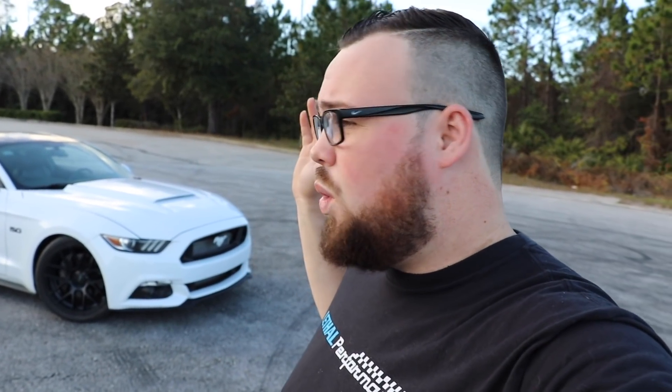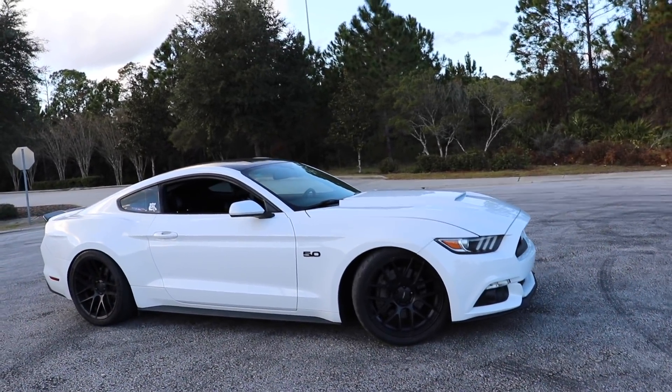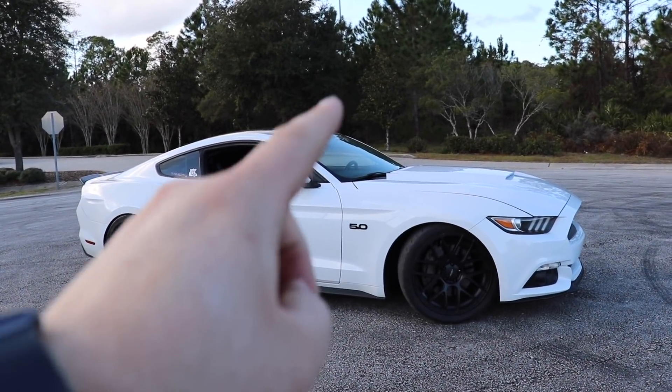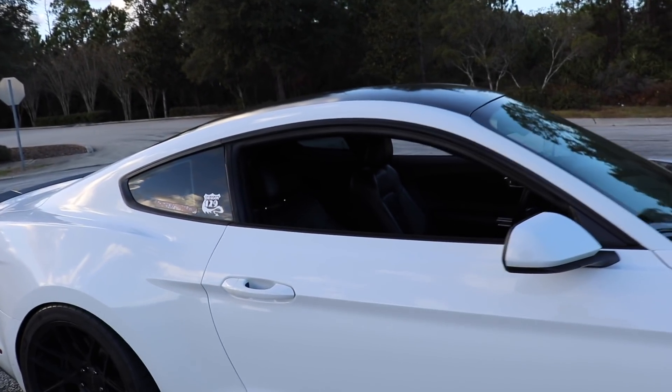It has a full Corsa long-tube Corsa Extreme exhaust on it. We just put a fresh MT82 in it paired up with the Mantic twin-disc clutch. We have a GForce driveshaft and racing axles, BC coilovers, and UPR suspension. The car also has a full return-style fuel system with FIC 1000cc injectors and Velgen VMB7 wheels, and we recently put new leather seats in it.